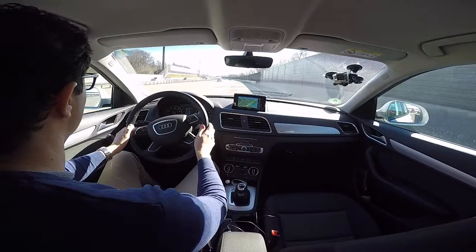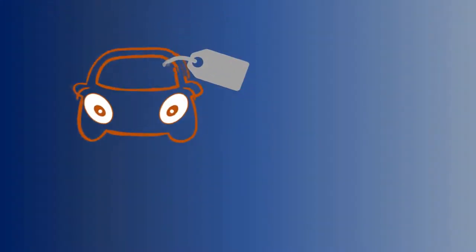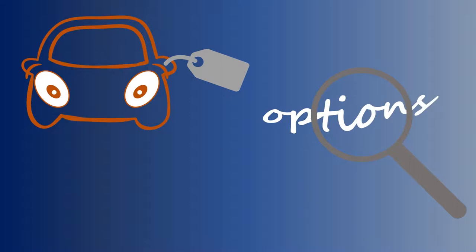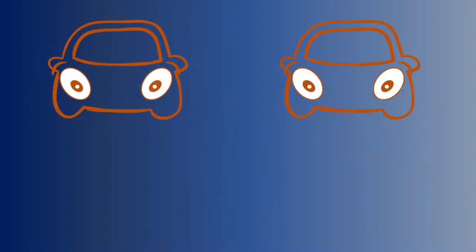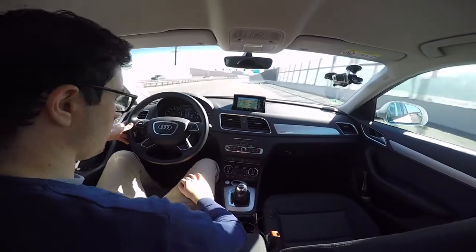I would like to make an analysis based on 4 aspects: price versus what you get and what some other options are; who should buy this car and what is its audience; good things versus bad things; and how was my experience driving it and what are the conclusions? Almost 41,000 euros for the Q3.